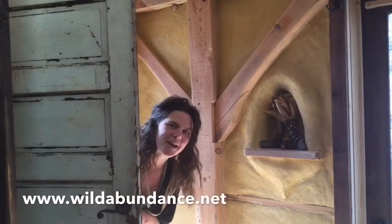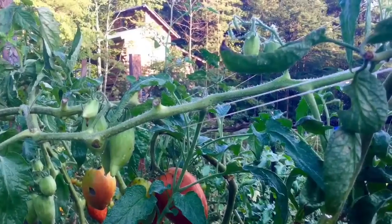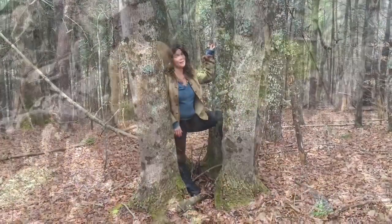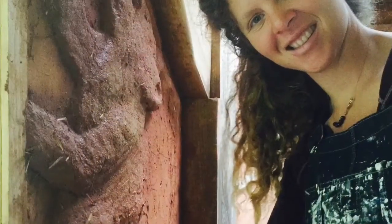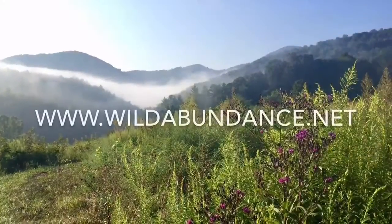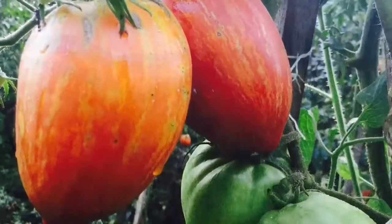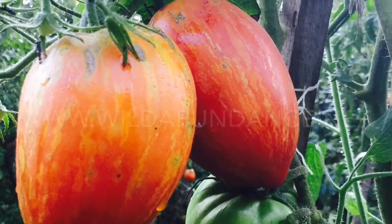This video was made by Wild Abundance, where we teach skills for self-sufficiency like homesteading, permaculture, woodcraft, wild foods, and tiny house and natural building — all in the beautiful mountains around Asheville, North Carolina. Check out wildabundance.net to learn more about our classes and consultations.